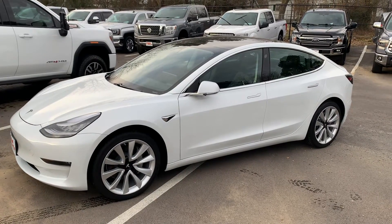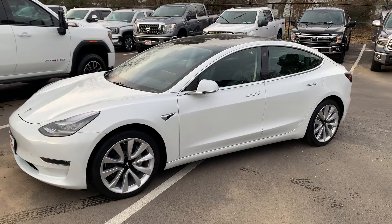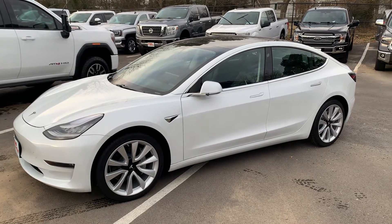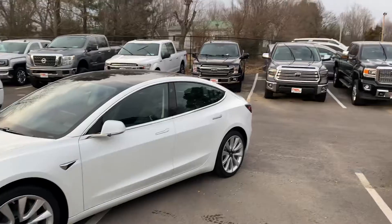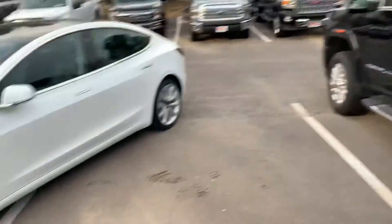Hey guys, Jake here over at Perkins Motorplex in Mayfield. Going to do a walk-around video for you today of the exterior and interior of this 2019 Tesla Model 3. Outside of a little bit of our inventory here, got a couple Teslas behind me — as you can see, we move a lot of these vehicles.